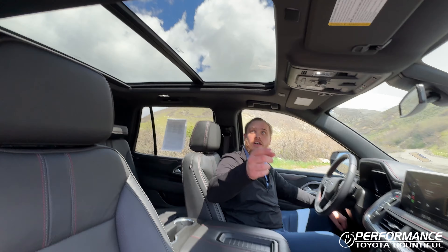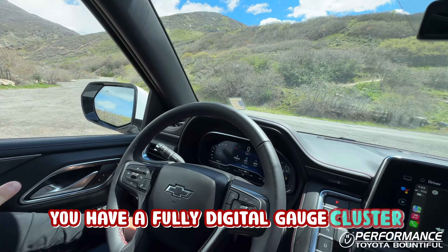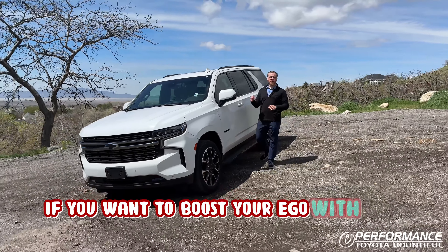Moving on to the interior, we have heated leather seats with red stitching — that way they know you're driving an RST. Up top you have a panoramic sunroof, a fully digital gauge cluster, and wireless CarPlay and Android Auto. So if you want to boost your ego with this boosted diesel...